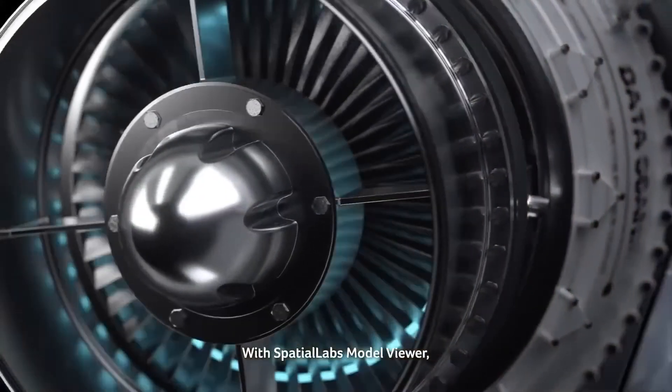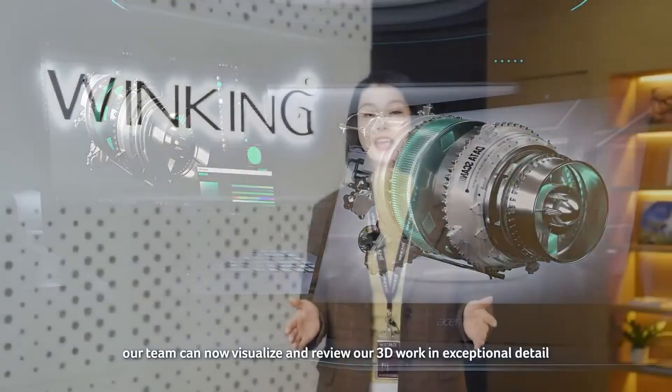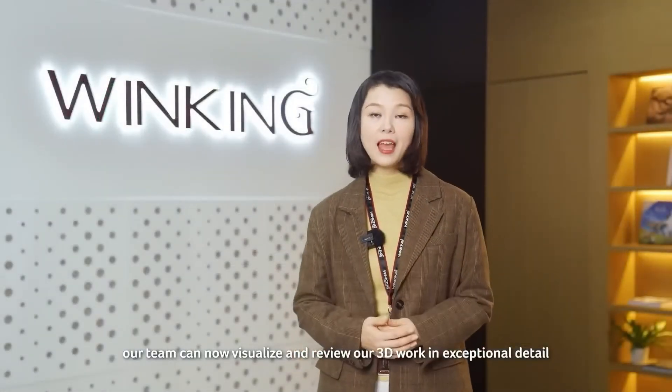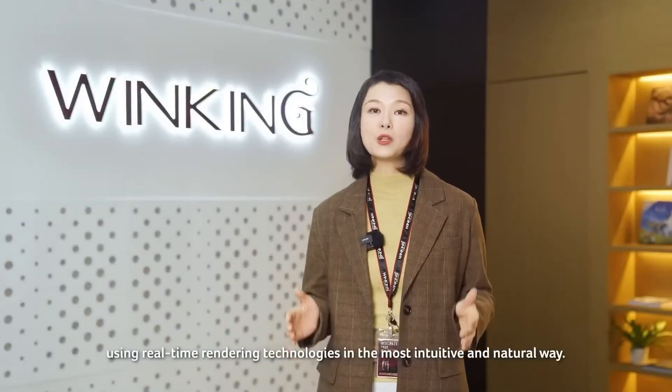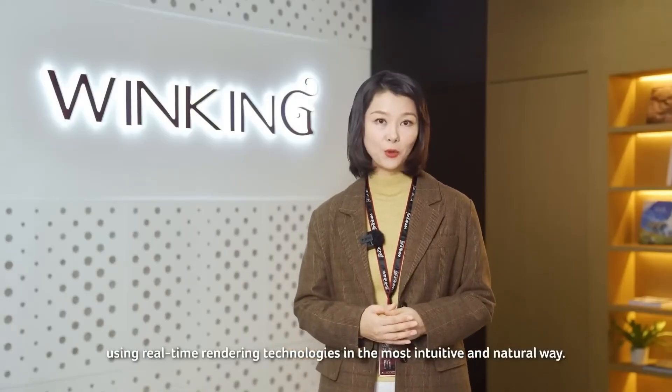With Spatial Labs Model Viewer, our team can now visualize and review our 3D work in greater detail, using real-time rendering technologies in the most intuitive and natural way.